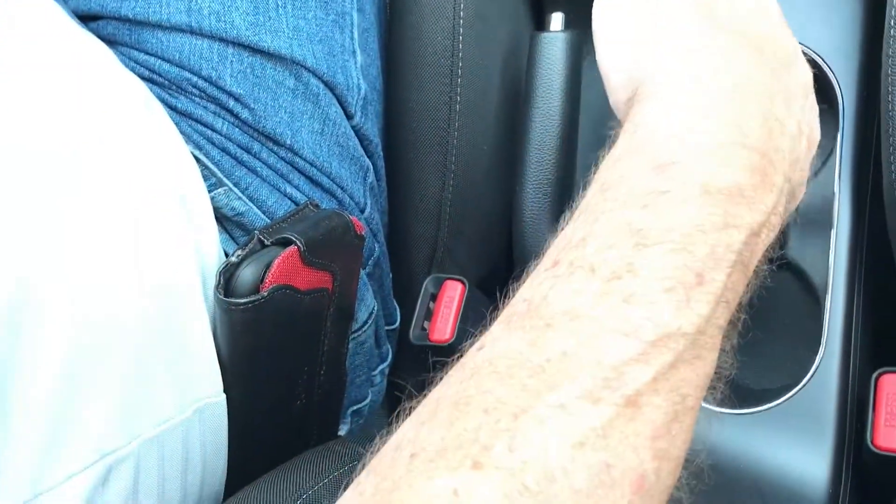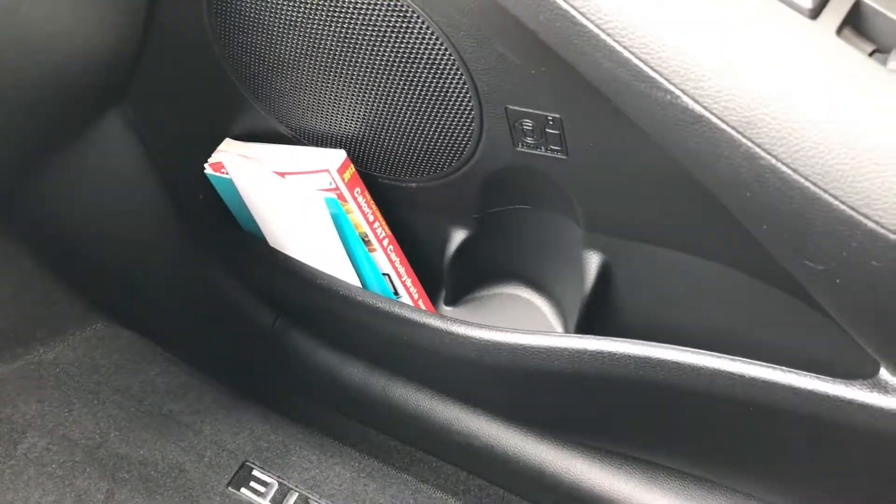This has two 12-volt outlets, which is fantastic. Cup holders — there are two here, two in the back, and one in every door, so I have eight cup holders total. It's one of the best cars I have ever owned and I'm extremely happy with it.